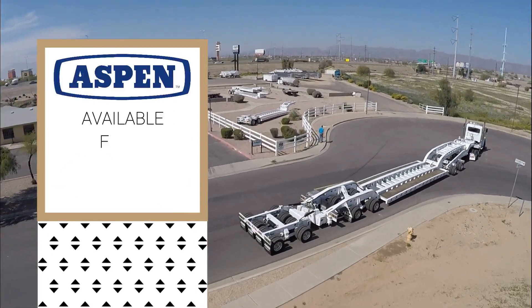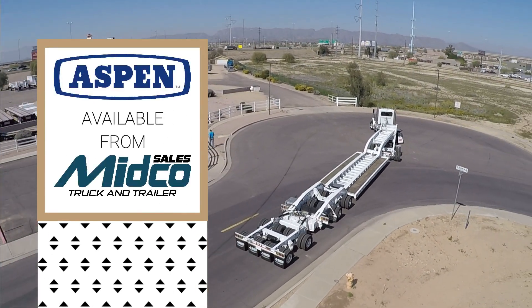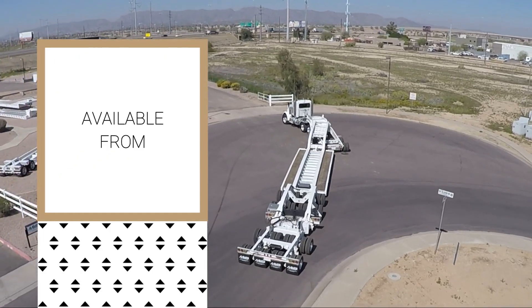A new Aspen Heavy Haul trailer has just arrived at Midco Sales Trailer Dealership in Chandler, Arizona.